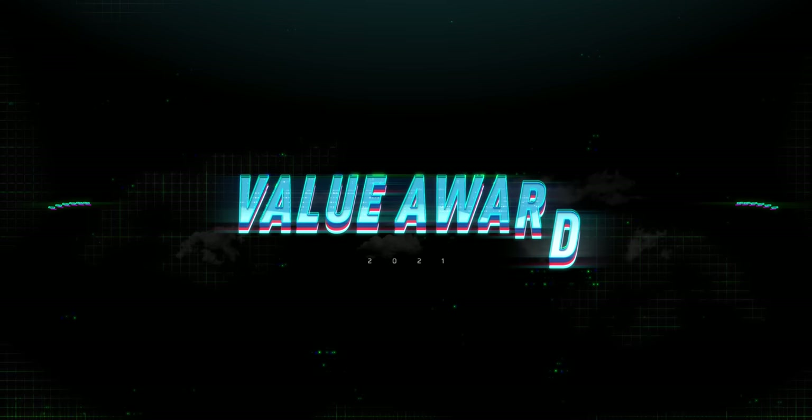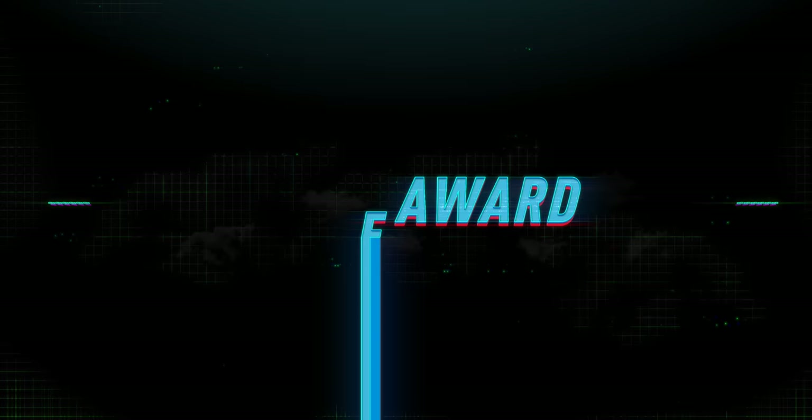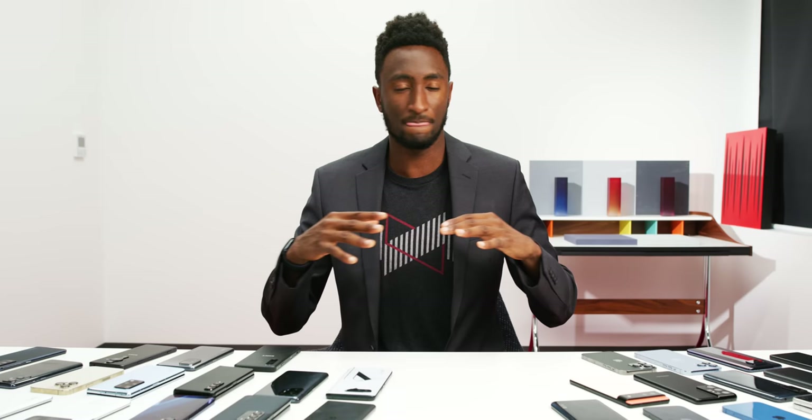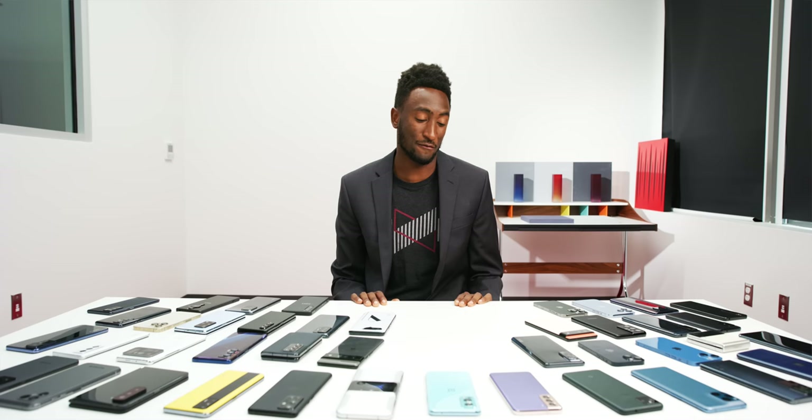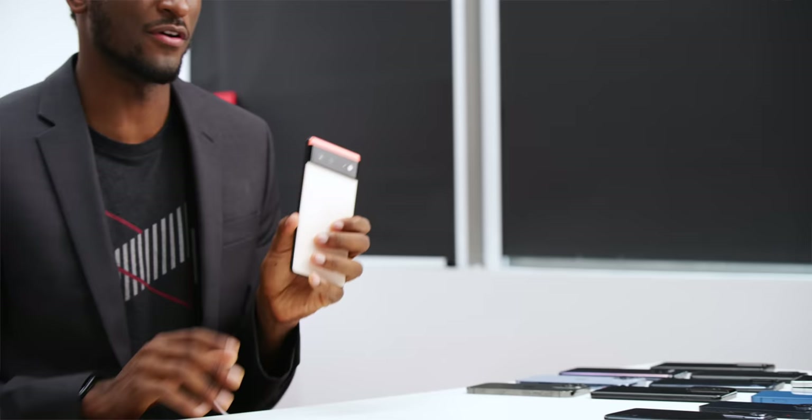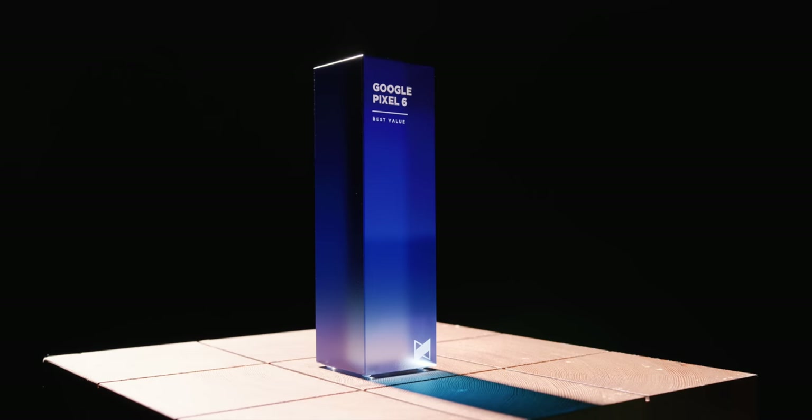The next award is the Value Award — a different name from last year. This used to be called the Best Budget Phone Award, but the word 'budget' means something slightly different for everyone. I'm calling this the best bang for the buck — it can be any price, it just has to have immense value. The Value Award actually goes to a phone that made its sibling look pretty bad in value, which is kind of funny: the standard Google Pixel 6.